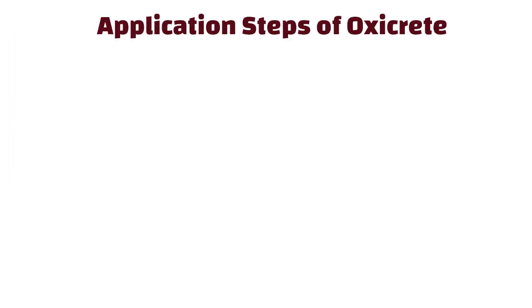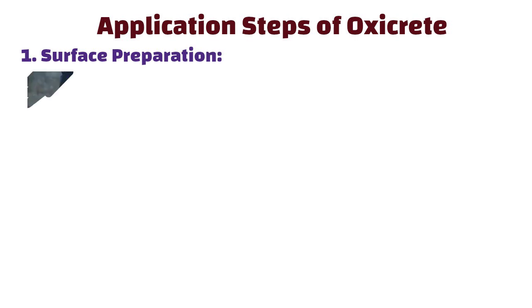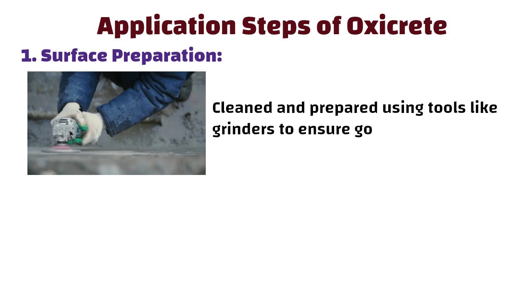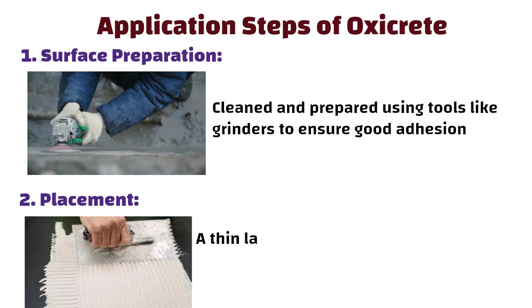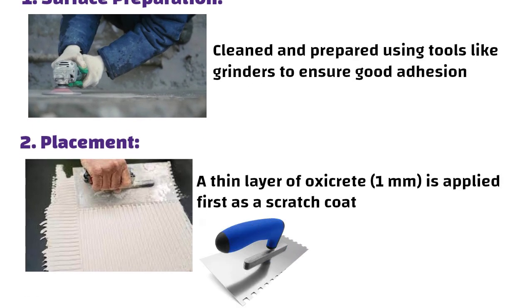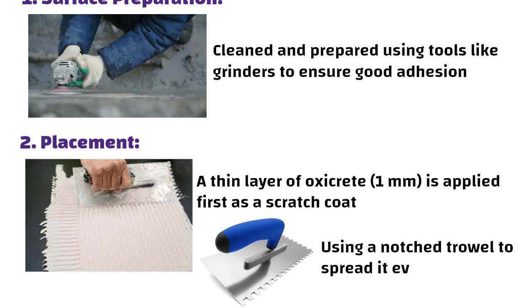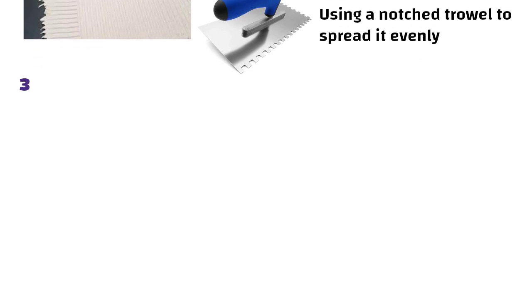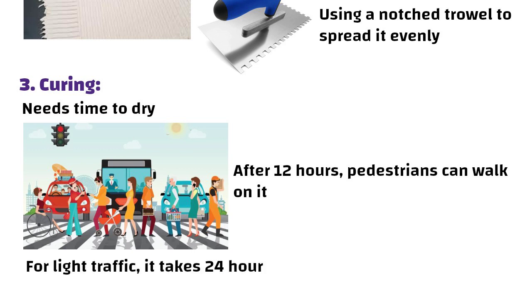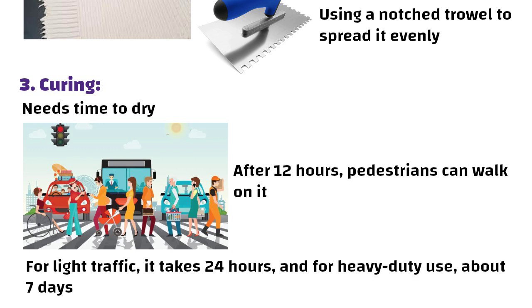The application steps of OxyCrete are as follows. First, Surface Preparation — the concrete surface is cleaned and prepared using tools like grinders to ensure good adhesion. Second, Placement — a thin layer of OxyCrete of about 1mm is applied first as a scratch coat, then another coat is added using a notched trowel to spread it evenly. Third, Curing — the OxyCrete needs time to dry. After 12 hours pedestrians can walk on it, for light traffic it takes 24 hours, and for heavy-duty use about 7 days.